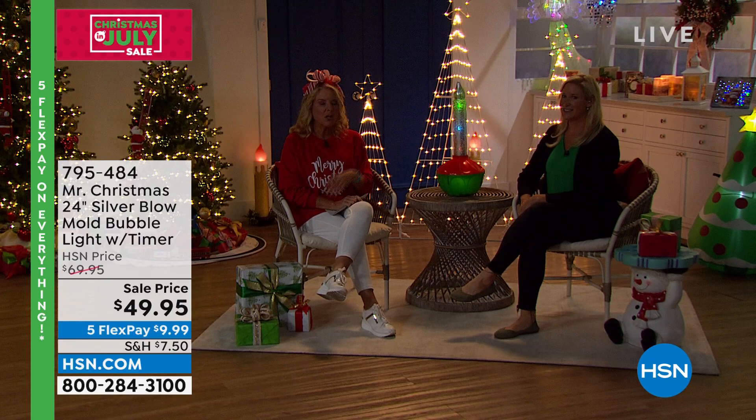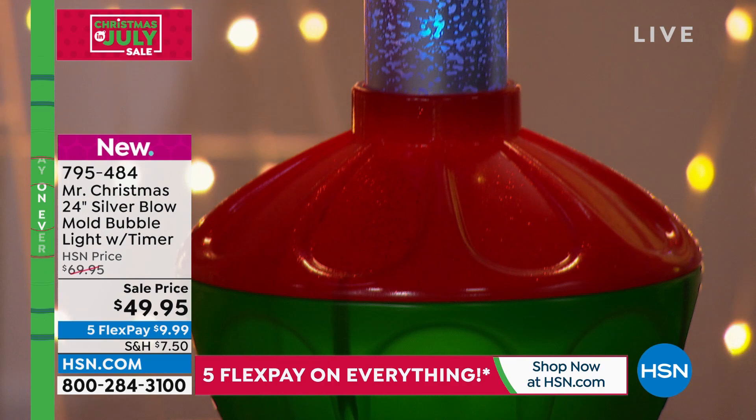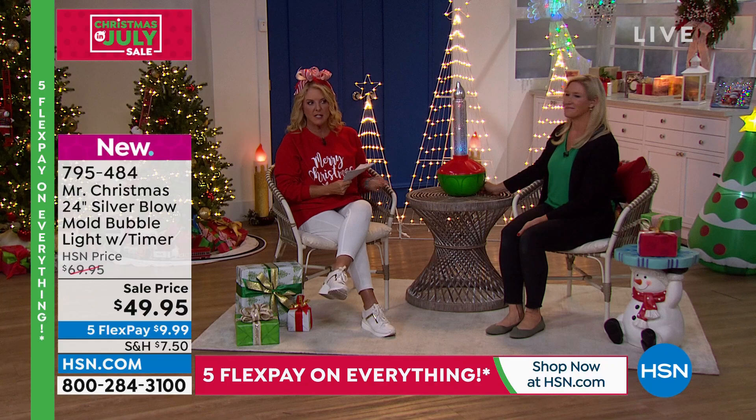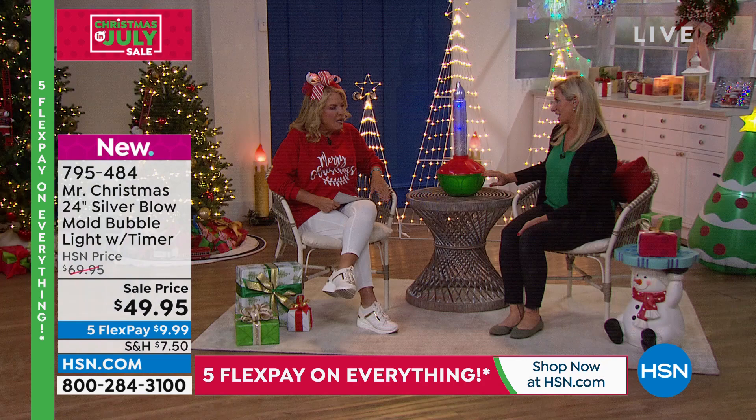Mary and I are going to take a seat. On the Today's Special — last year it was $164 and sold out as a regular item. Because it was so popular, they added the ornaments this year and all of it collapses down completely flat. You never have to restring the lights — they're permanently set in that shape. The price is so much better than last year: $164 then, $129 now. We also have five FlexPays and free shipping on those too.